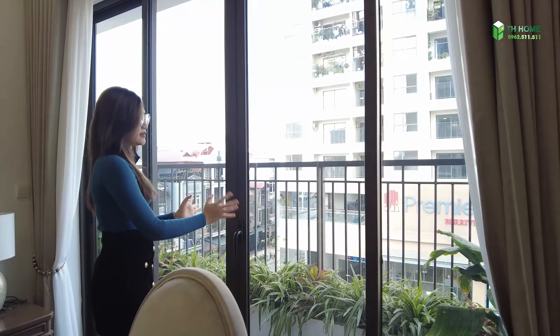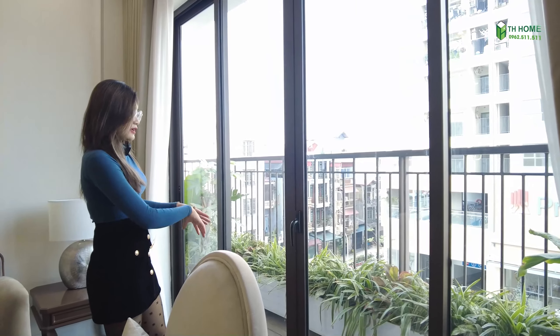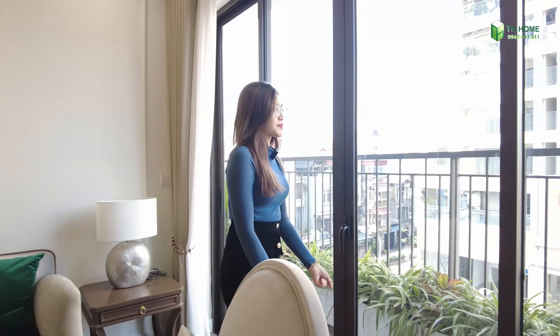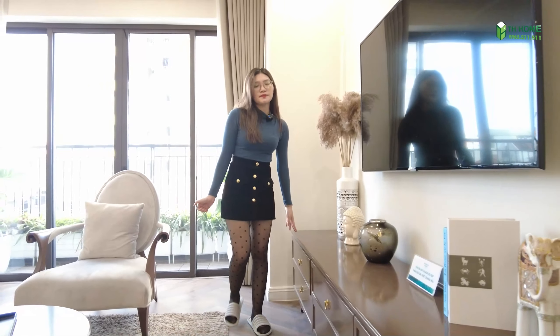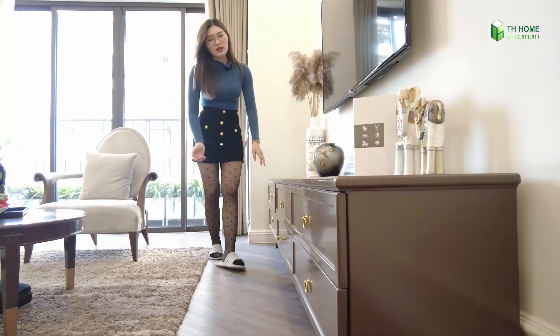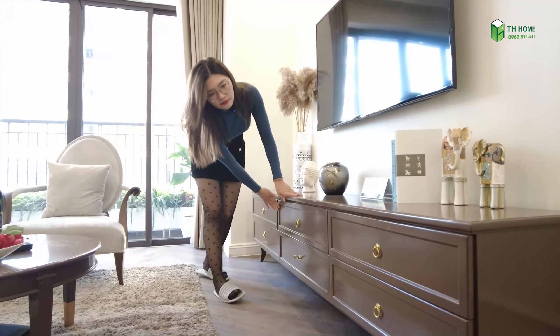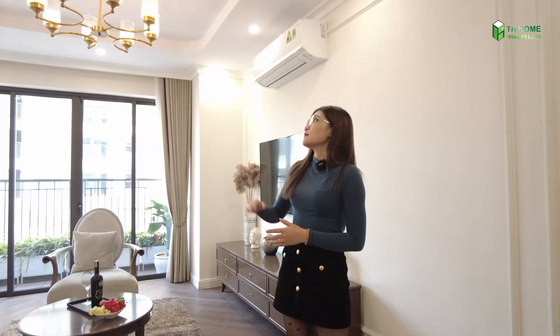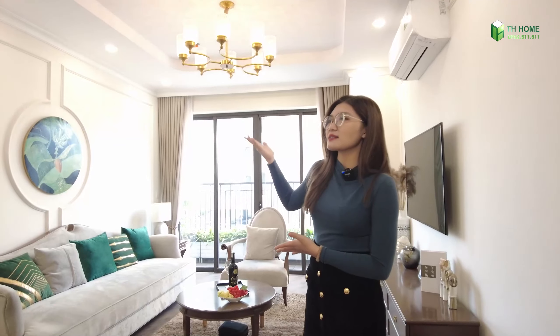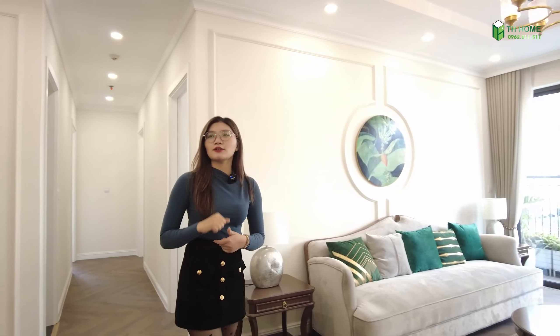Bên ngoài này là một chiếc loggia rất là xinh, có thể để cây. Một chiếc kệ TV với những gam màu rất là trầm. Những cái tay nắm cũng rất là đặc biệt. Món đồ décor thì mình chắc là sẽ không cần phải nói quá nhiều bởi vì những phụ kiện décor ở trong căn hộ này rất là đẹp, được chủ đầu tư lựa chọn rất là kỹ lưỡng. Bên trên là một chiếc đèn chùm - nhìn là mọi người có thể cảm giác thấy là nó mang đậm cái phong cách tân cổ điển rồi đúng không nào?